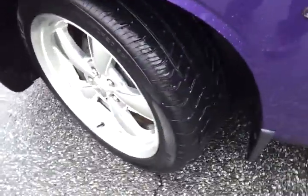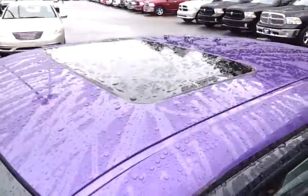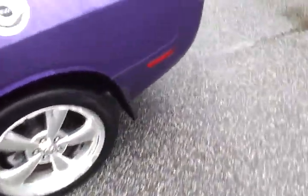The previous owner left a great set of tires on here — still plenty of tread left, and the wheels all look great. This is a nicely optioned RT Classic. It's got a sunroof, navigation system, voice activation for the radio, and Bluetooth for your phone.